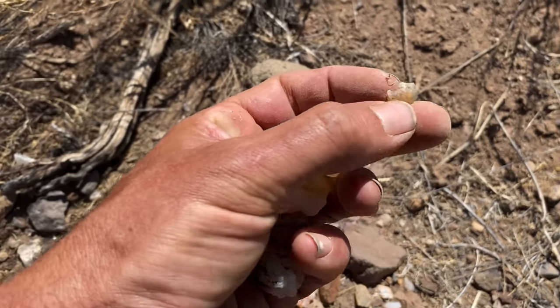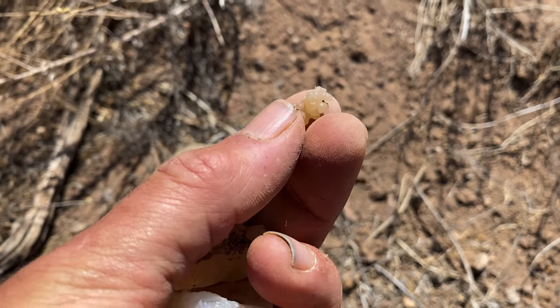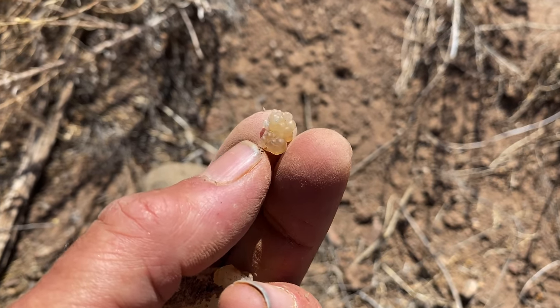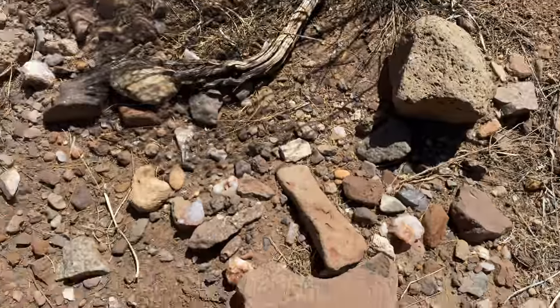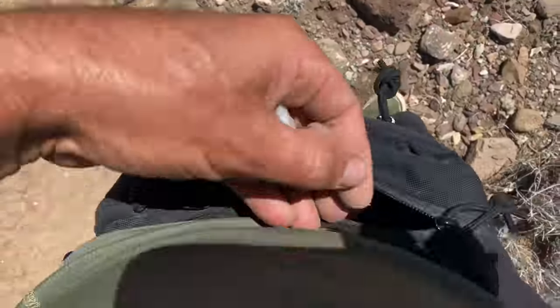It's always cool finding this botyroidal. Look at that — tiny. Look at those bubbles, so cool. Drop it in the fanny pack.